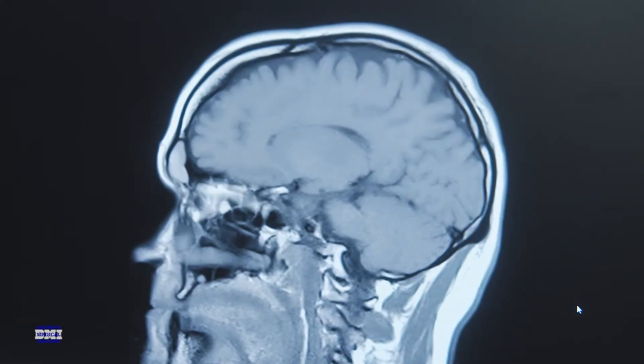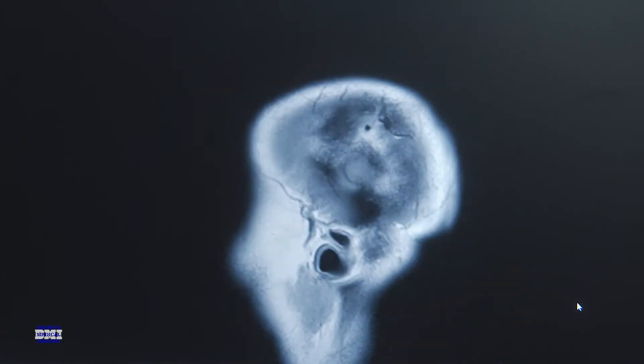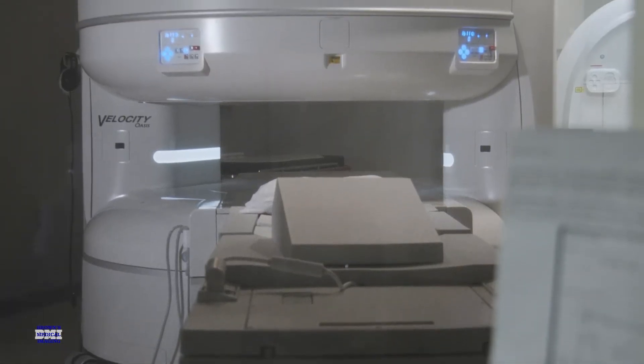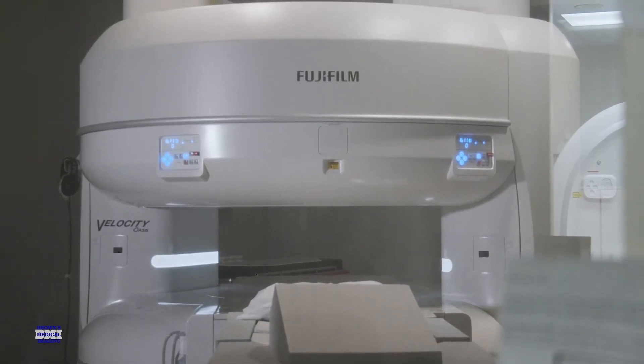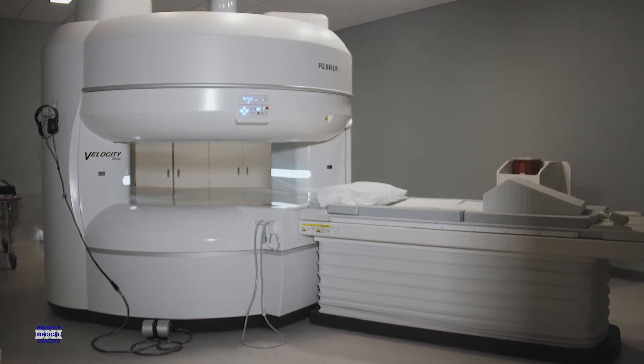We have definitely increased our image quality. In MRI world, the center of the MRI machine is kind of like your sweet spot — we call that the isocenter. When you're in the center, in that sweet spot, that's the best spot possible. In an open machine you can move side to side and get right into that sweet spot.